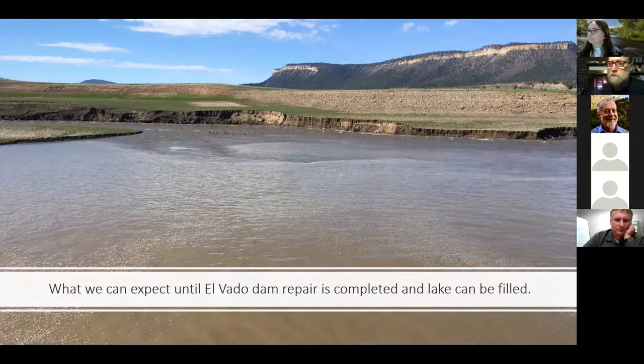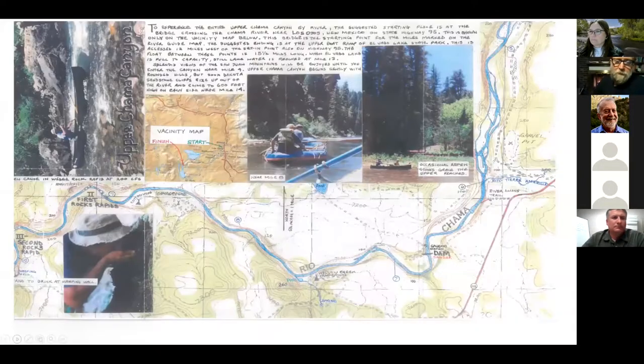Everything you see there used to be underwater. That ridge is lake sediment — that dirt ridge not the green one. The green ridge was not underwater in our lifetime. That's the upper part of Elvado Lake. It's kind of deceiving — it looks easy, but it's a 20-foot bank down to the water and then a 200-yard carry across the mud flats back to the truck, depending on conditions.